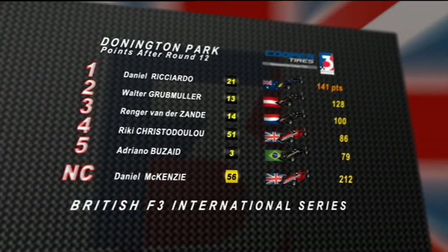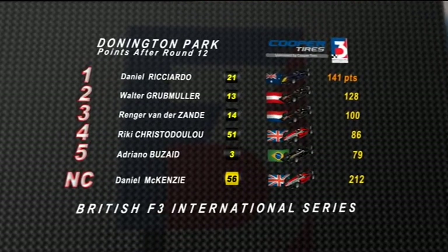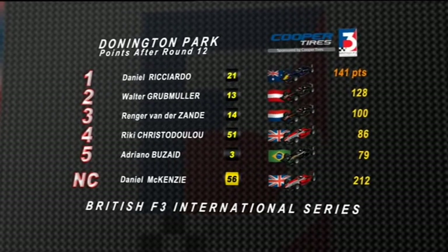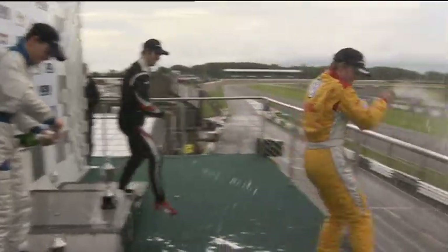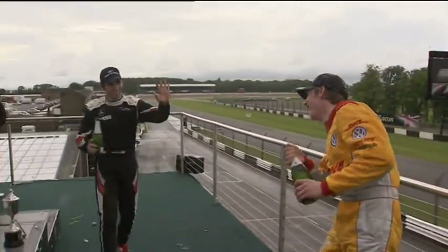As Daniel McKenzie consolidates his lead of the national class, just 13 points separate Daniel Ricciardo and Walter Grubmuller at the top of the table, ahead of the fiercely squabbling pack behind them. So that's it from Donington Park — a great result for T-Sport, and congratulations yet again to Wayne Boyd taking his first Formula 3 win. The drivers won't have much time to rest because we're heading over into Europe to the very famous Spa-Francorchamps circuit in Belgium. See you there — bye-bye.